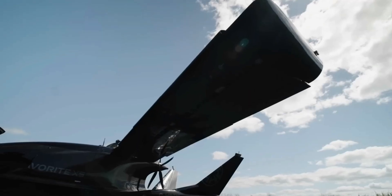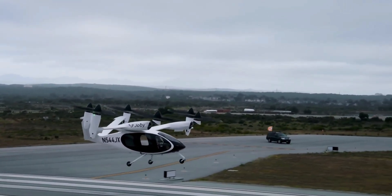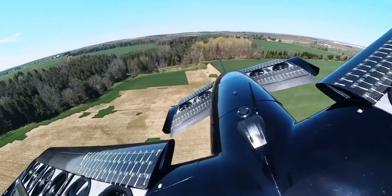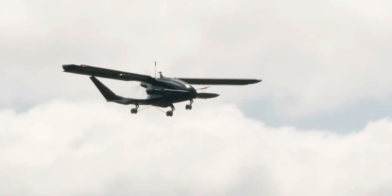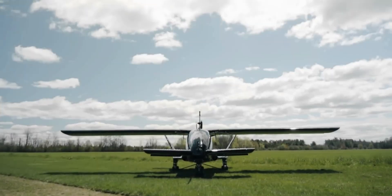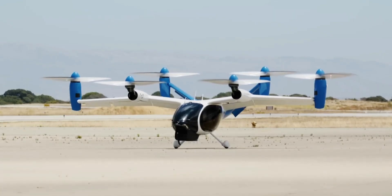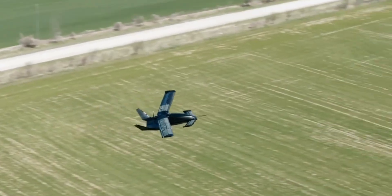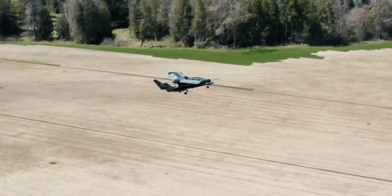The X7 targets a cruise speed of around 250 mph and a range of approximately 500 miles with reserves, surpassing many fully electric EVTOLs. It accommodates six passengers plus a pilot, with a useful load of about 1,500 pounds depending on configuration. Emphasizing safety and real-world utility, the aircraft includes redundant systems, weather and icing protection, and is designed for IFR and VFR certification.